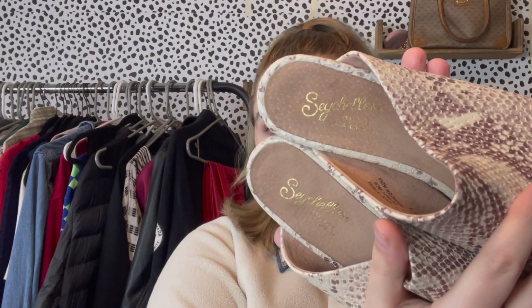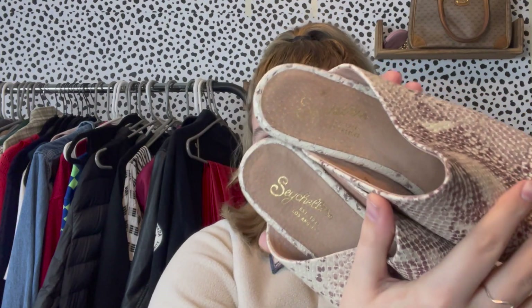Staying with the shoe theme, I found these really cute Seychelles slip-on mule loafers with a rounded pointed toe and a light-colored snake print. Seychelles can be really expensive — they're sometimes sold on Free People's and Anthropologie's websites. These are a size 8.5 in leather. They might not sell until fall but I got a really good deal at $6.99 at my Goodwill.